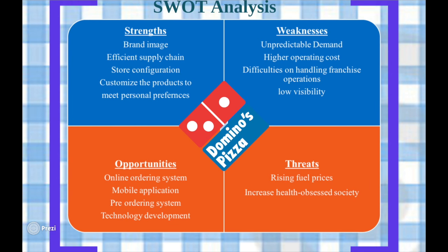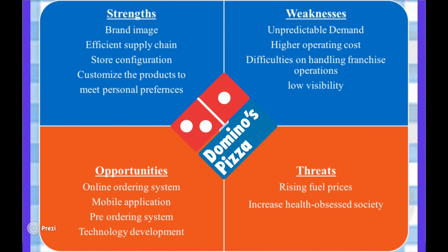Finally, I will introduce the SWOT analysis. The strengths of the company include its brand image, reputation and store configuration, as well as the customer's ability to customise products to meet personal preferences. Due to its efficient supply chain, Domino's has made quicker service possible, with home delivery taking around 30 minutes, which is highly convenient for customers. However, their level of demand can experience radical change at peak times, which can often be unpredictable, resulting in high operating costs due to surplus inventories.